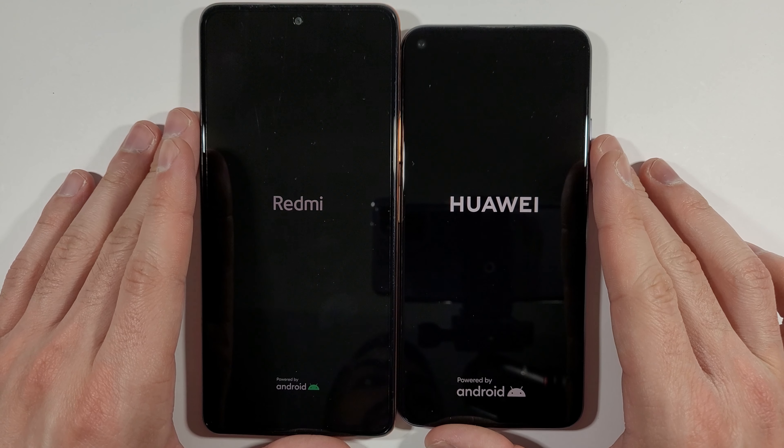This time Redmi Note 10 Pro — let's go back. PUBG Mobile right now. Nova 5T is definitely faster here, and there is the Redmi Note 10 Pro. Let's go back. Angry Birds 2 — Nova 5T, yeah, definitely faster.